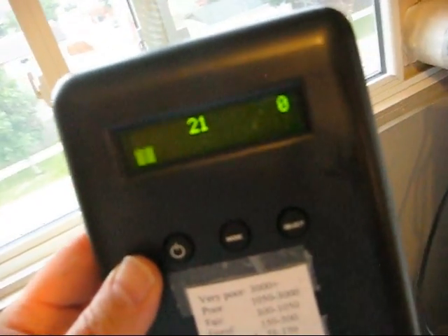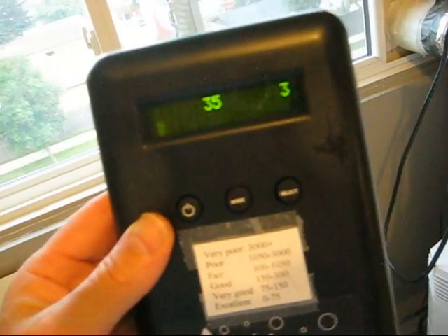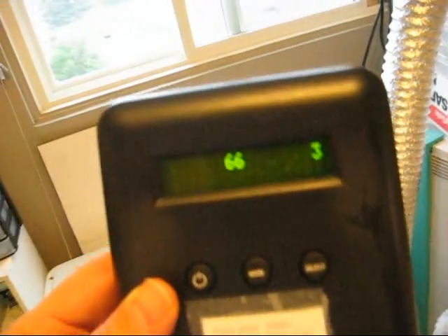Over 20,000 on the particle counter outside, and I'm getting like 60 here inside. So if you've got asthma or COPD, this is what you've got to do — aggressive air cleaning.